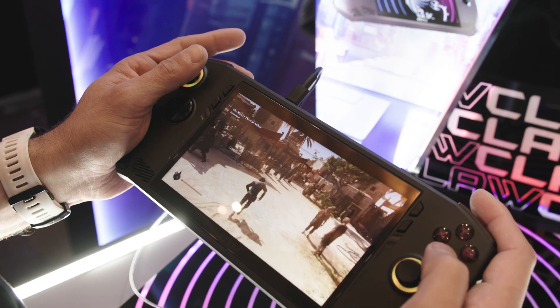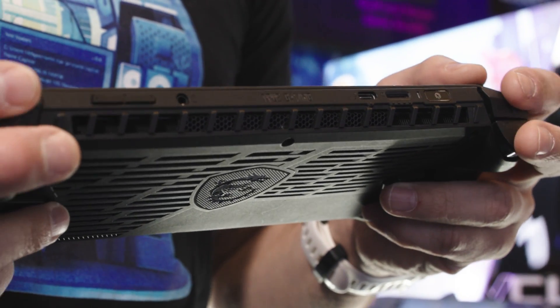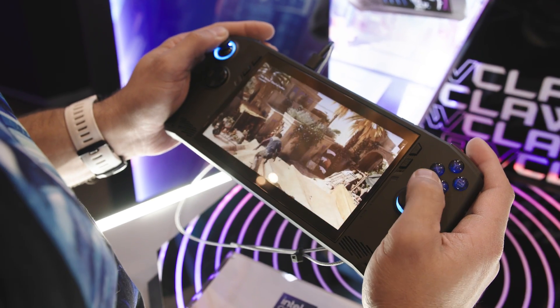This is our first handheld gaming device, and this is the Claw. Inside we have the Intel Core Ultra 7 processor, and we will also have the Intel Core Ultra 5 processor in there as another option as well.